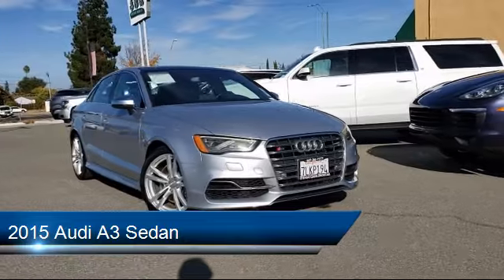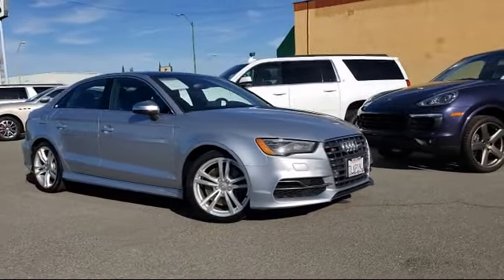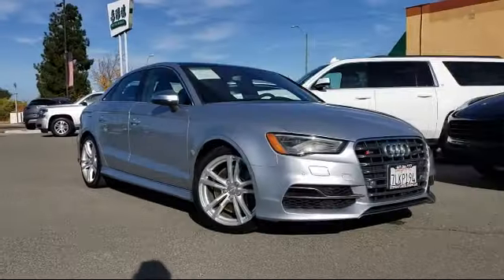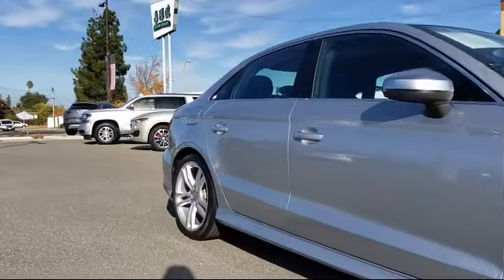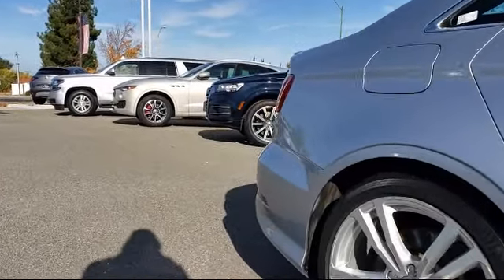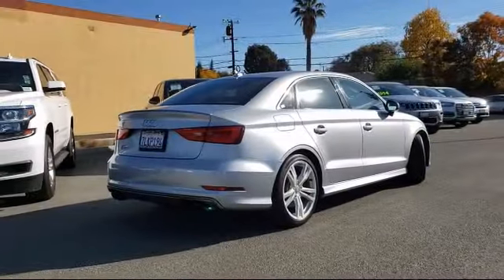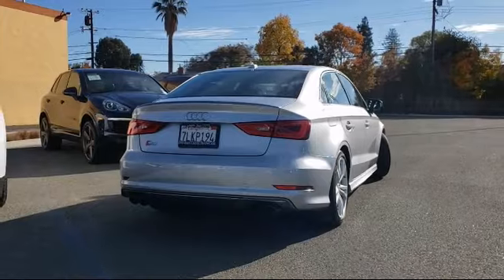This vehicle comes equipped with steering wheel controls, rain-sensitive windshield wipers, keyless entry, leather-wrapped steering wheel, Sirius XM satellite radio, tire pressure monitoring system, electronic stability control, air conditioning, 10-speaker audio system, and traction control, and has less than 45,000 miles on the odometer.